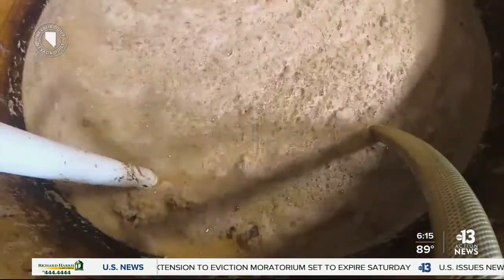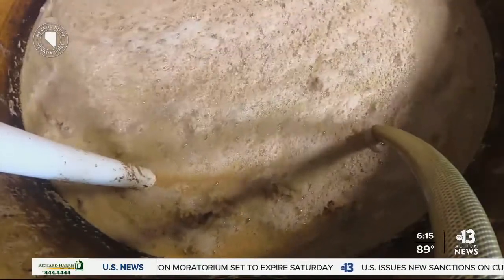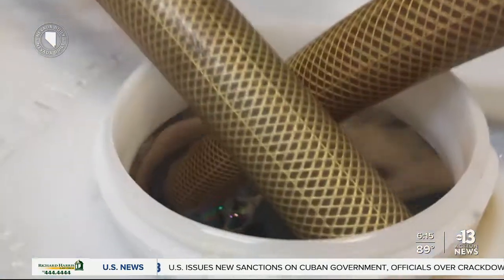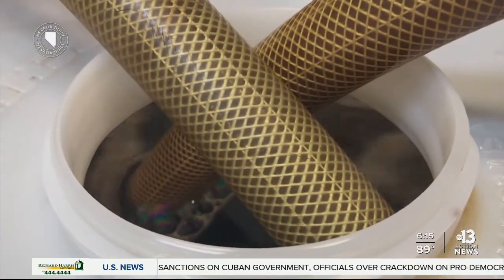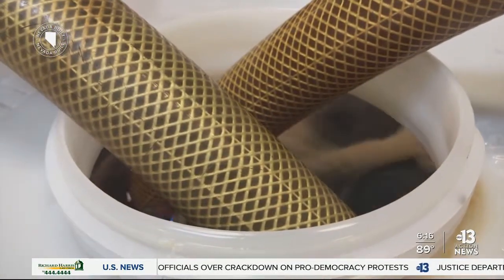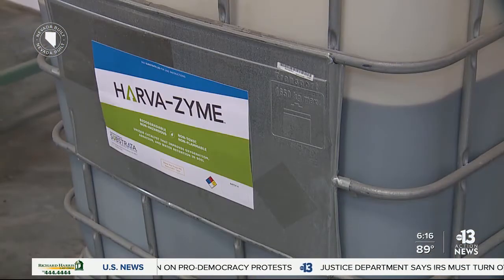Now, at this point, you may be asking yourself, what exactly is an enzyme? An enzyme is essentially a living organism, and an enzyme acts as a catalyst for something. Enzymes are also used to brew beer and ferment wine. They are environmentally friendly, non-toxic, and non-hazardous.